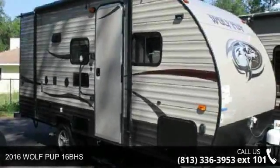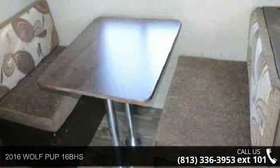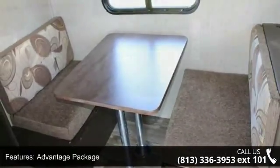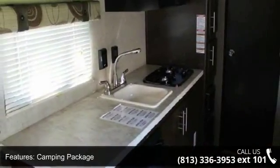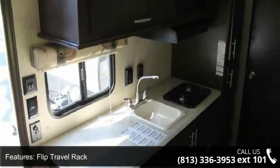Begin an adventure with this 2016 Wolf BUP-16 BHS. Whether you are planning on vacationing, adventuring or just relaxing, this travel trailer does it all. This unit is perfect for those looking to maximize fuel efficiency but maintain all of the conveniences of a well-appointed, feature-packed RV.